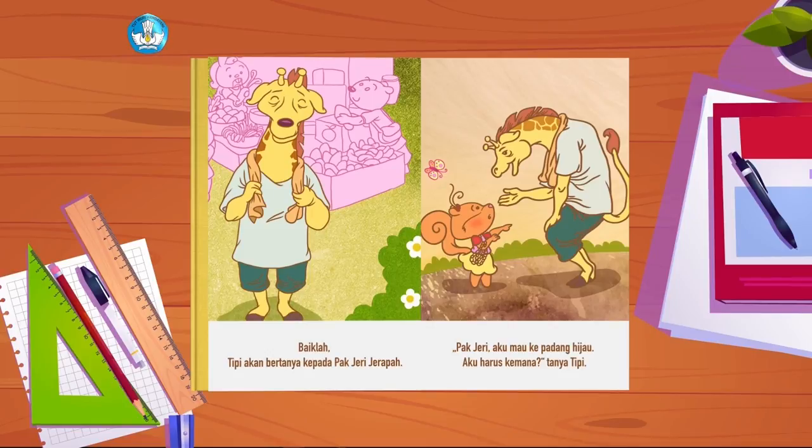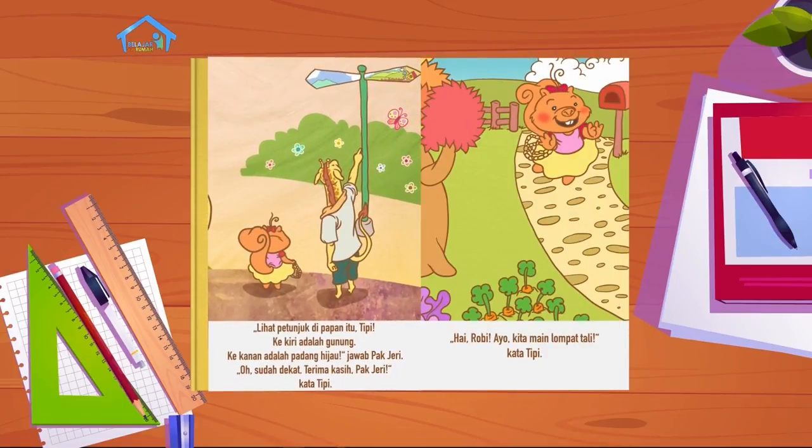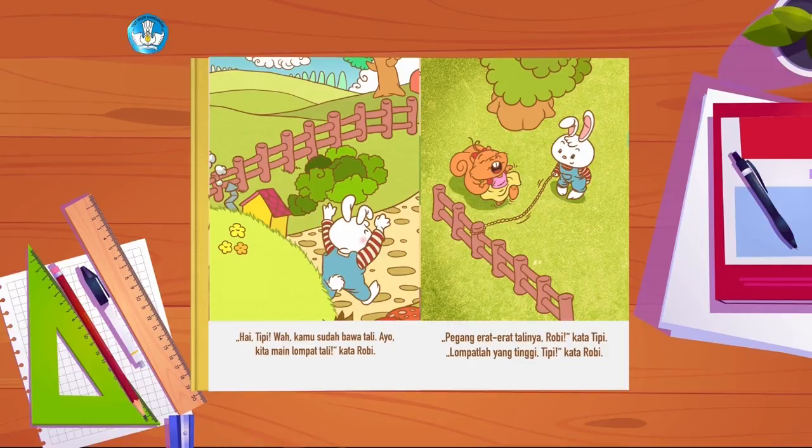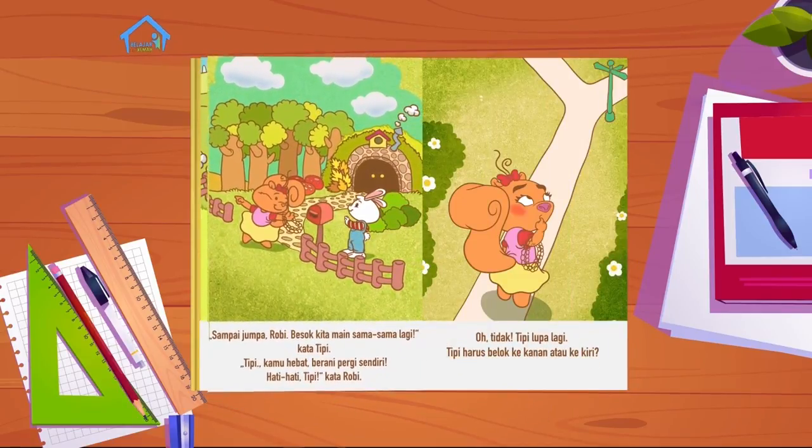Pak Jerry, aku mau ke padang hijau. Aku harus ke mana? tanya Tipi. Lihat petunjuk di papan itu, Tipi. Ke kiri adalah gunung, ke kanan adalah padang hijau, jawab Pak Jerry. Oh, sudah dekat. Terima kasih, Pak Jerry, kata Tipi. Hai, Robi! Ayo kita main lompat tali, kata Tipi. Hai, Tipi. Wah, kamu sudah bawa tali. Ayo kita main lompat tali, kata Robi. Pegang erat-erat talinya, Robi, kata Tipi. Lompatlah yang tinggi, Tipi, kata Robi. Sampai jumpa, Robi. Besok kita main sama-sama lagi, kata Tipi.